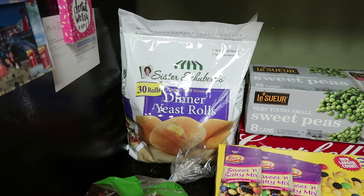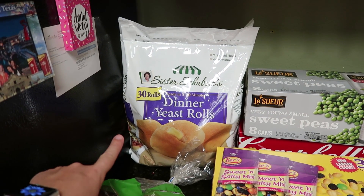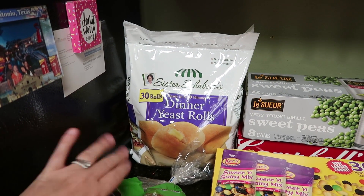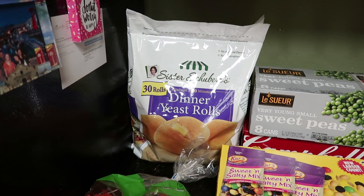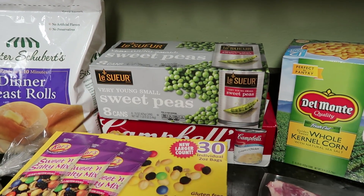With some of my freezer meals I had noted I would like to have rolls with them, and this was only under six dollars — like five dollars and 68 or 58 cents — and it's 30 rolls, so I thought that was a really good deal. I picked those up.